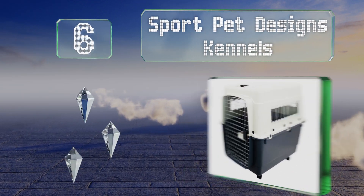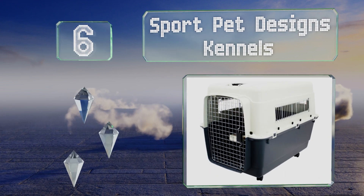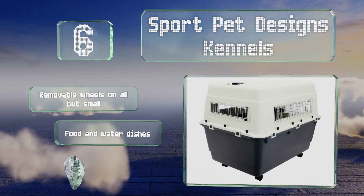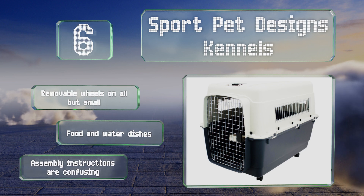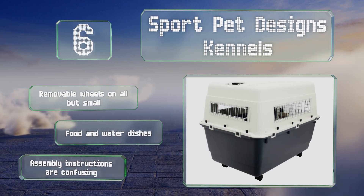Moving up our list, at number six, protect small to large canines at 35,000 feet with one of the tough and durable Sport Pet Designs Kennels. Their plastic shells can withstand heavy impacts, while the built-in gutter on the floor facilitates quick cleanups of any accidents. They all come with removable wheels, except for the small size, and food and water dishes. However, the assembly instructions are confusing.